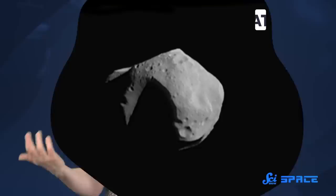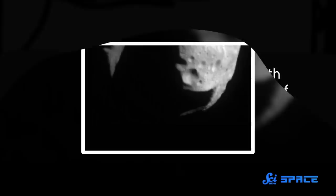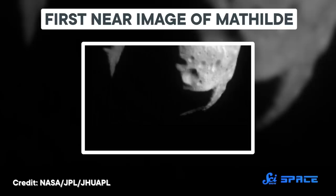But NEAR Shoemaker didn't just make a beeline for the asteroid. Along the way, mission scientists found a way to get a lot more bang for their buck. First, in June of 1997, the spacecraft flew past a different asteroid called 253 Matilda. This was NASA's first encounter with a so-called C-class asteroid — a type of dark-colored asteroid containing a lot of carbon. Even though the camera wasn't designed to take pictures while traveling that fast, it did it anyway, and they came out much better than anyone expected. Thanks to this data, scientists were able to estimate the mass of an asteroid for the very first time, and they discovered it was a lot less dense than expected.